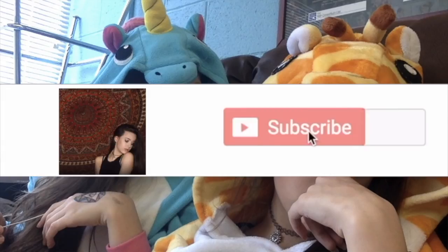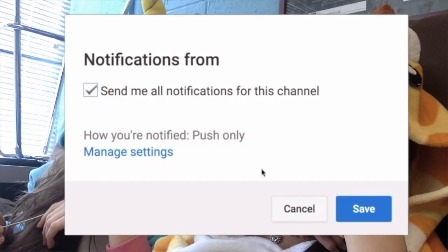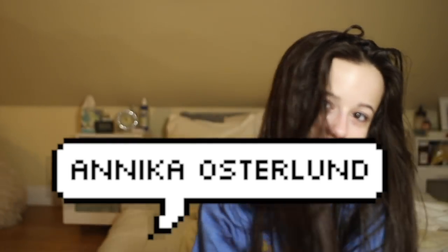Hey kids! It was a pretty requested video for me to give a beginner makeup starter pack.